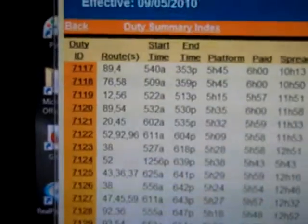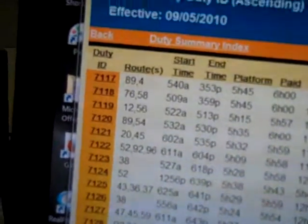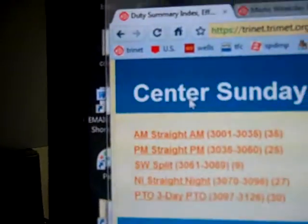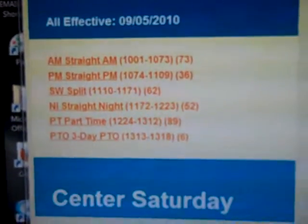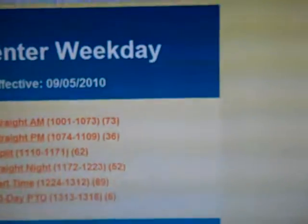Operators, forget the paddles — get online and find your Duty Viewer. This is the Duty Viewer, it's on the Trinet. Find the category you want and right before your eyes, everything is laid right out.